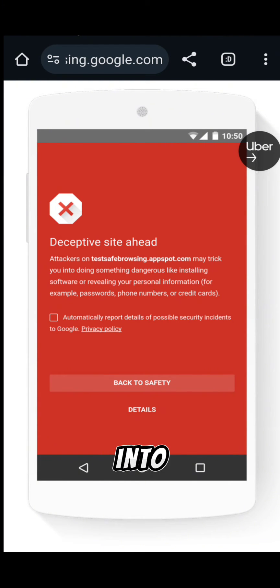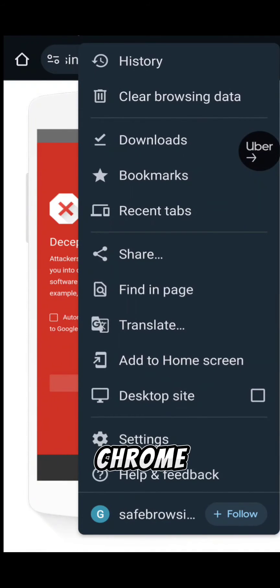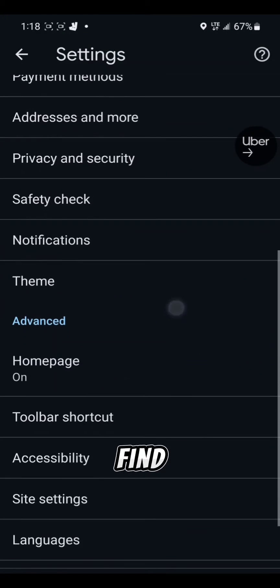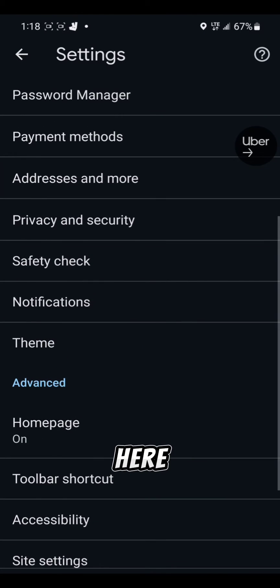So what you need to do is go into the settings of the Chrome browser. Tap the three dots in the top right-hand corner to go into the settings of the Chrome browser. You'll need to find an option called Security and Privacy.